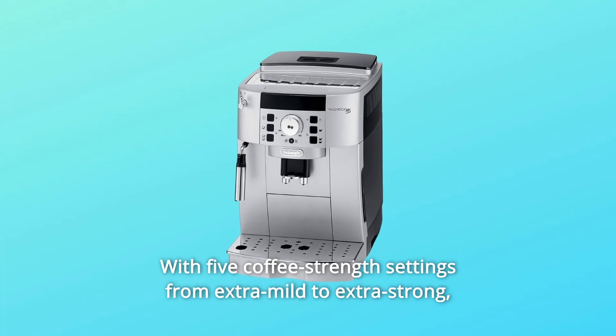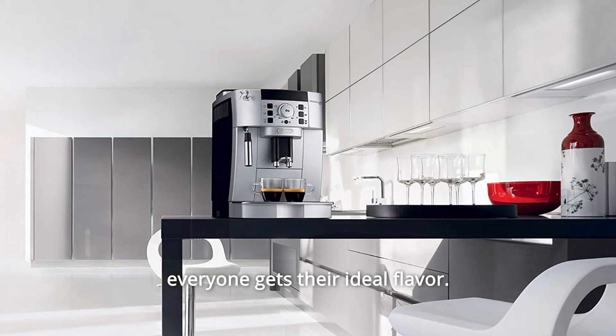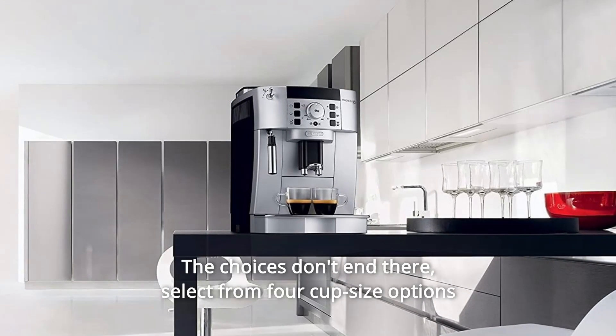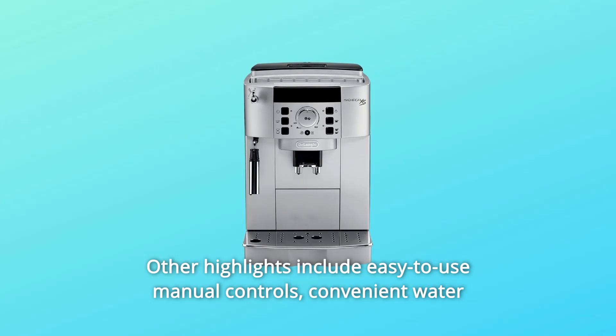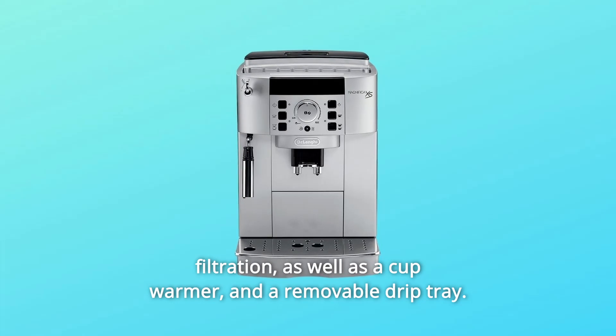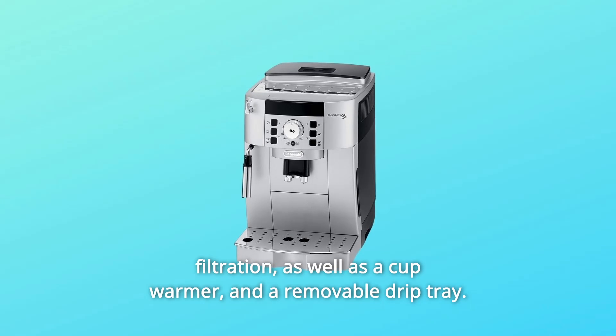With 5 coffee strength settings from extra mild to extra strong, everyone gets their ideal flavor. Select from 4 cup size options to suit your preferred taste. Other highlights include easy-to-use manual controls, convenient water filtration, as well as a cup warmer and a removable drip tray.